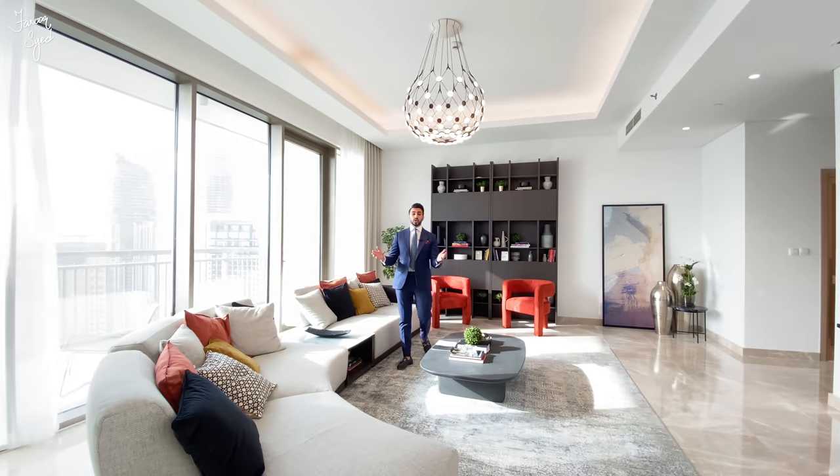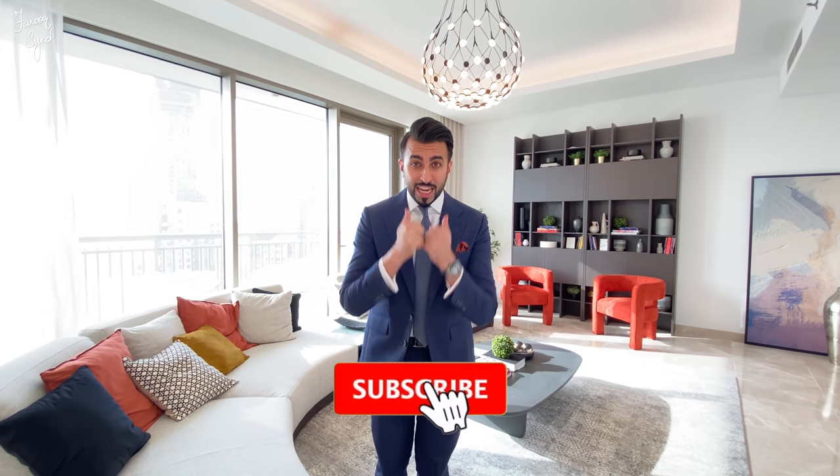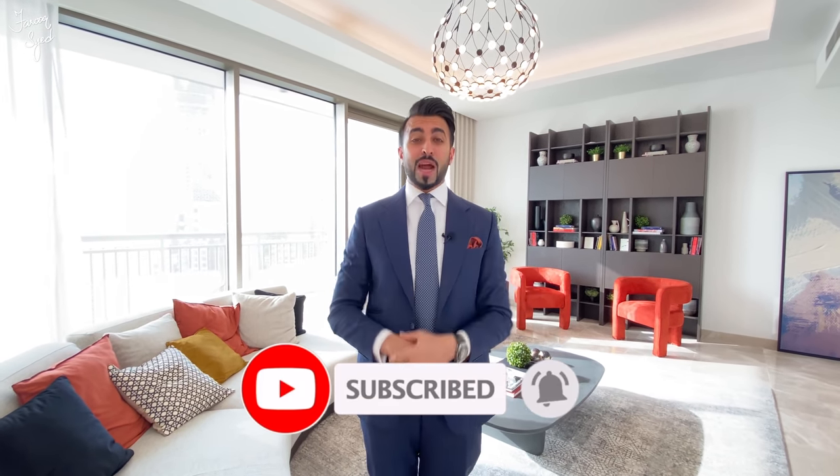I hope you guys have enjoyed the tour of this beautiful three-bedroom here at the Creekside 18 tower. For more information, don't forget to check out the description below. Like this video, press that subscribe button, and I hope to see you guys again for another great vlog.